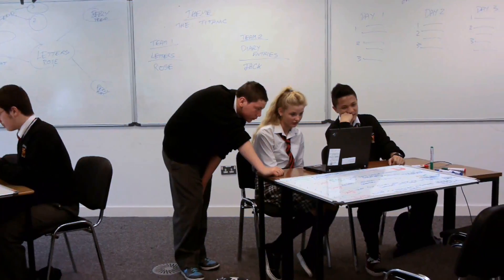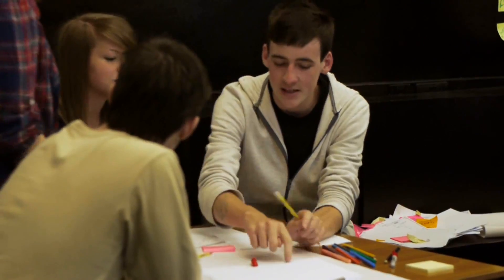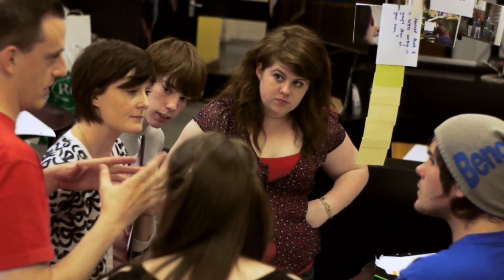Some of the components include teamwork, using technology to facilitate and mediate learning, a project-based approach to learning, and also the role of the teacher as more of a facilitator or a guide rather than a direct instructor of the learning.